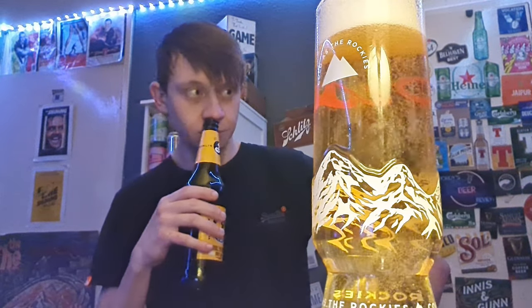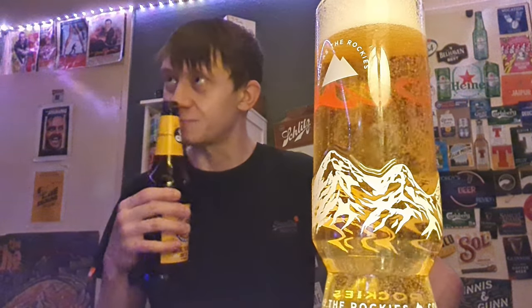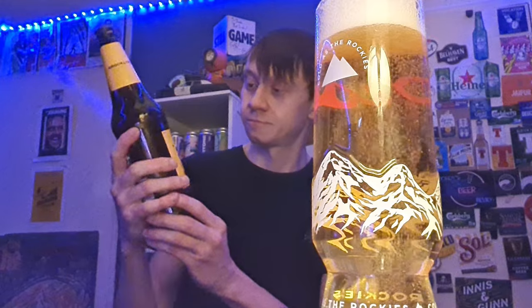Smell it from the bottle — sweet, sweet smell. Kinda bready, and it's got a sweet smell. It's got a wee zing to it. Yeah, it smells not bad, smells alright.